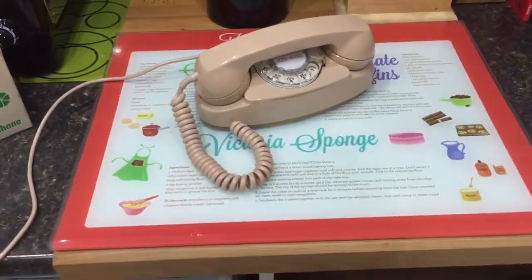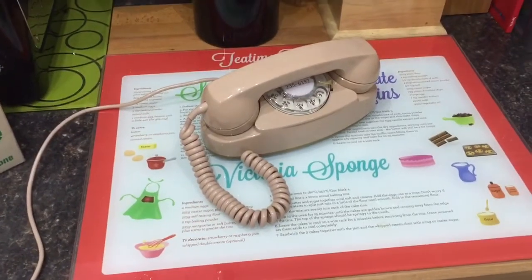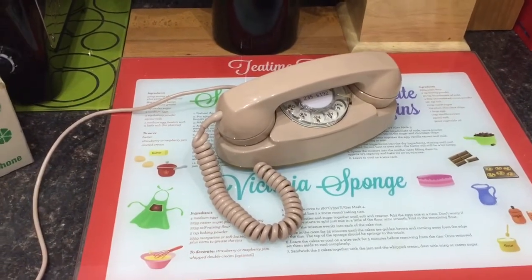The Princess phone made its debut in 1959. I was quite surprised to find that the Trimline phone came out after the Princess phone — I thought it was the other way around, so that's interesting to know.